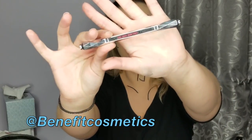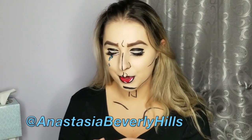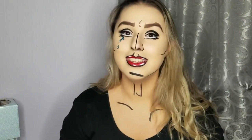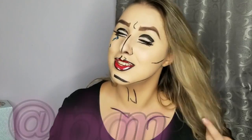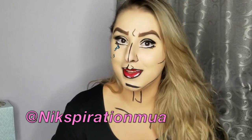I went in with my Goof Proof Pencil by Benefit in shade 4, then deepened them with my Anastasia First Love Forever Brow Powder Duo in Medium. If you like this video please like and subscribe, leave me some love in the comments below. Thank you, love you all, see you in my next video — happy almost Halloween!